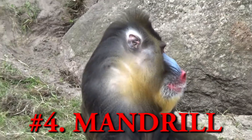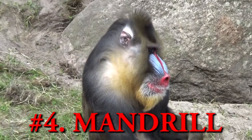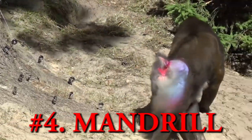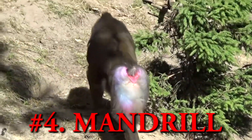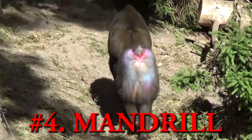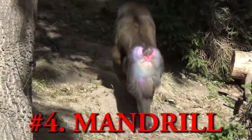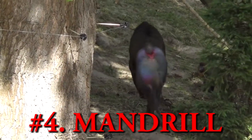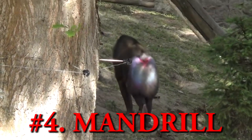Mandrill. The mandrill primate is one of the species of old world monkeys found in Ghana and Congo. Mandrills are the largest species of monkeys in the world, along with a second species called the drill, and also the most beautiful animals in the wild world.